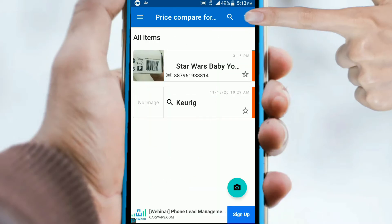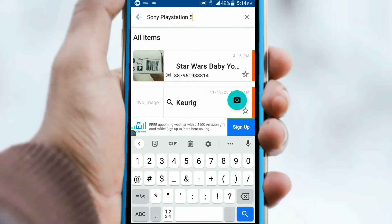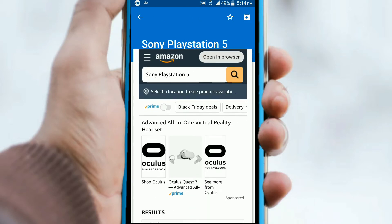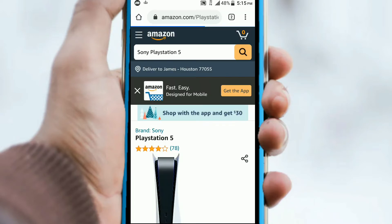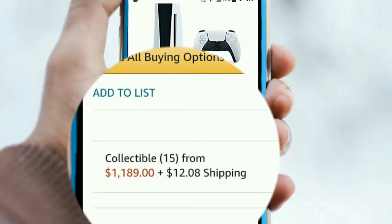You can also search for item prices by typing in the search bar. I'm going to do a search for another highly sought-out item this season, the Sony PlayStation 5. Now because this item just came out and demand is high, the prices can vary wildly. These Amazon sellers are making a killing by increasing the price to double their profit, and somebody will pay this much for this item.